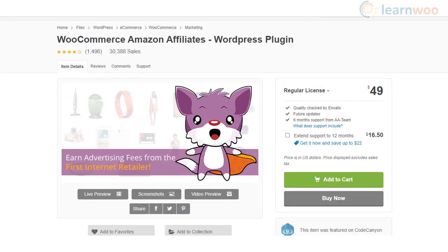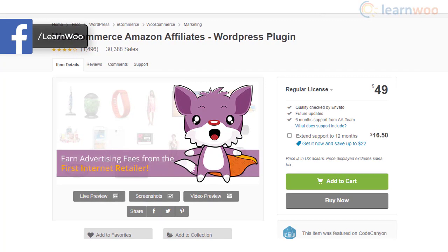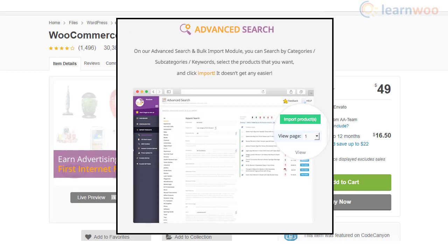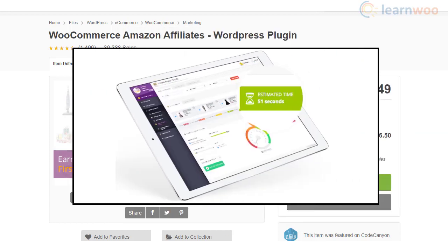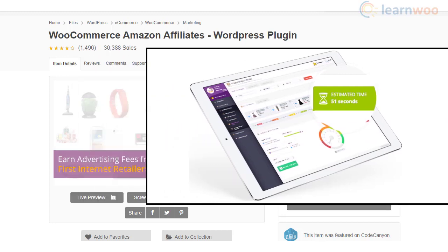The WooCommerce Amazon Affiliates WordPress plugin is a great option to import Amazon products to your online store for affiliate and drop shipping websites. You can easily search and import products that you want to promote, and with the help of shortcodes, you can insert the products into posts or pages. Furthermore, the import using this plugin is quite fast and it provides the best SEO outcomes.